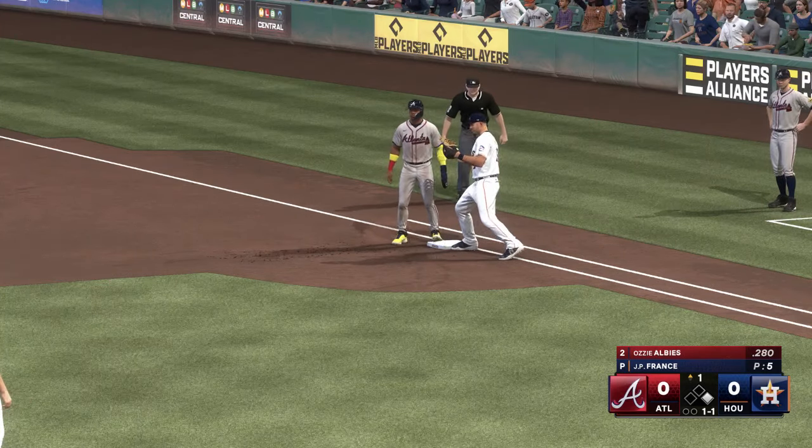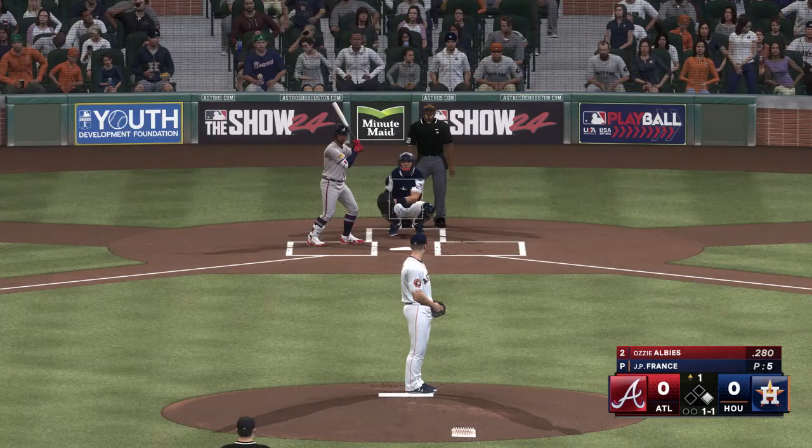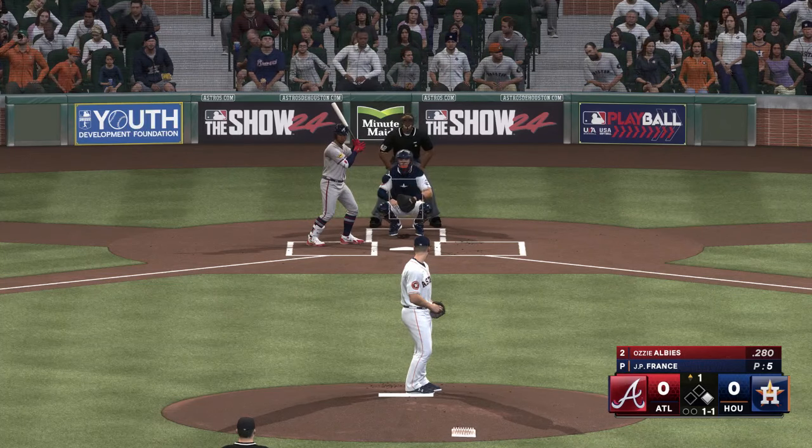Acuna dives back in. Albies is playing on the road, so you know that means he's been FaceTiming with his pet fish.